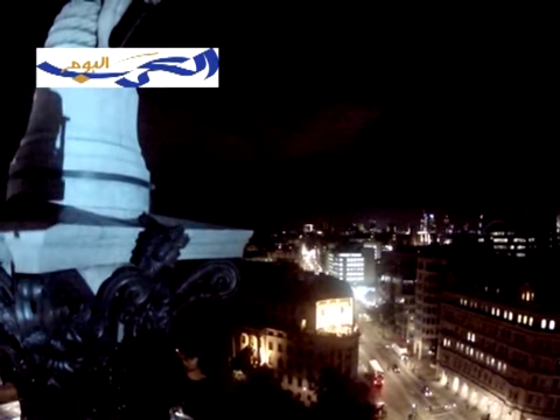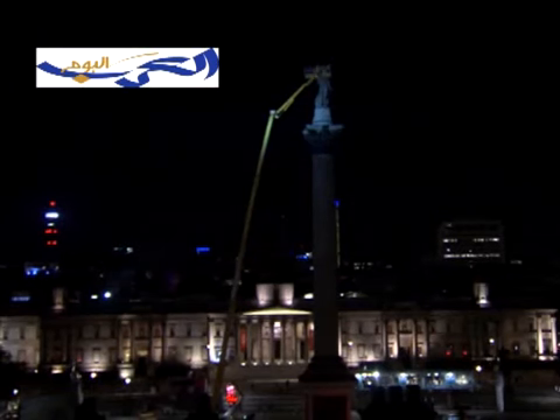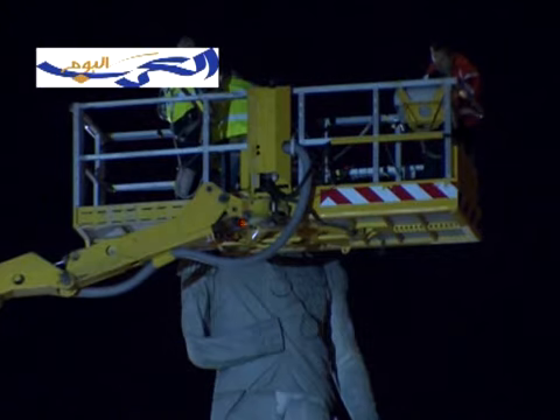Fitting the hat on Lord Nelson last night, standing 60 metres above the ground, was a serious challenge, but the weather remained calm and dry.